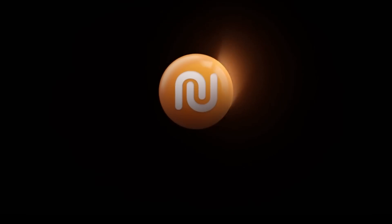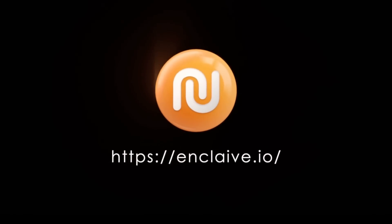Do you want to find out more? Register now and embrace within minutes the confidential cloud of your choice.